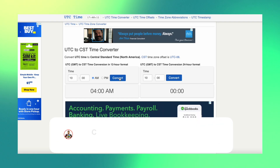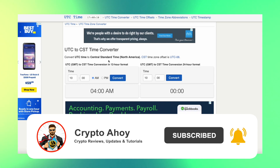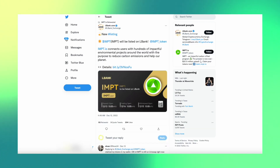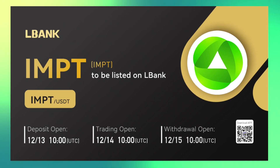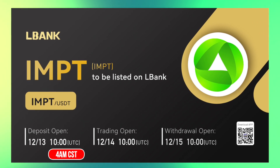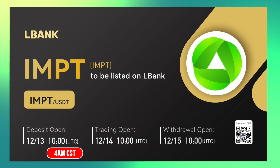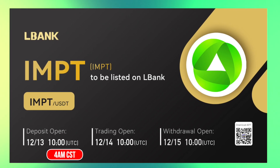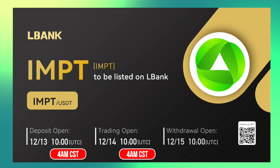In case you're in Central Time, 10 a.m. UTC is actually 4 a.m. Central Standard Time here in the United States. You can start depositing your IMPT Token starting today. As we can see here, the announcement from LBank mentions that deposits open today at 10 a.m. UTC, which is 4 a.m. Central Standard Time. So you can go ahead and make your deposit and have it there waiting. Once trading opens, that's going to happen tomorrow, December 14th at 10 a.m. UTC, which is 4 a.m. Central Standard Time.